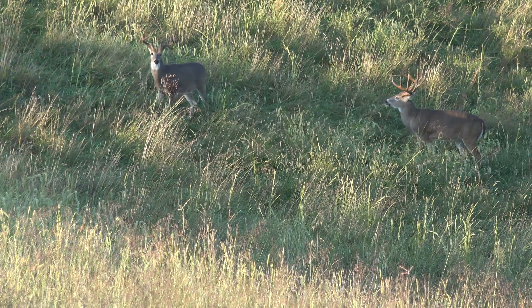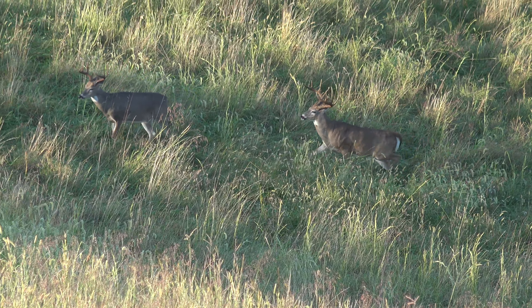There he is, he just stepped out right there! He's on the other side of the trail though.